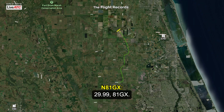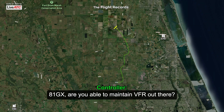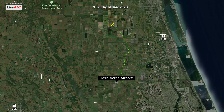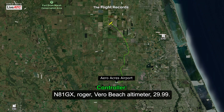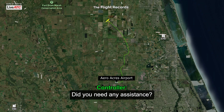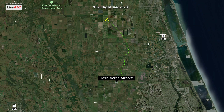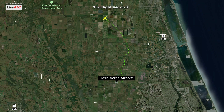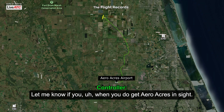8-1 Gulf X-ray, able to maintain VFR out there? I'm going to turn back to Aero Acres, please. A1 Gulf X-ray, roger, radar contact, altimeter 29.99. Did you need any assistance? Negative. And A1 Gulf X-ray, what are the bases out there? 4,500. Let me know when you do get Aero Acres in sight.